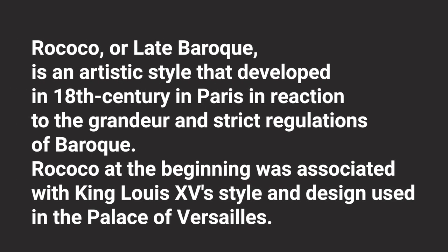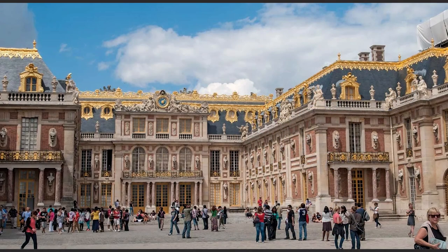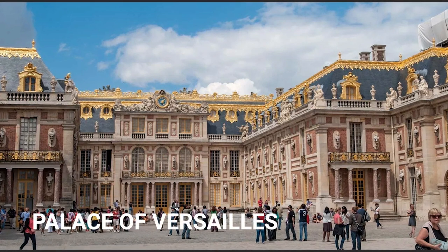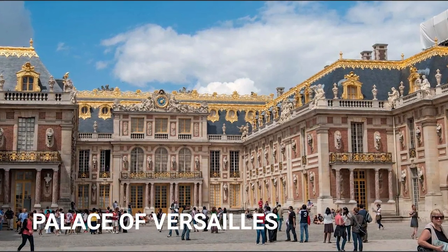Sometimes the Rococo style is referred to as late Baroque, and it has always been famous for being exuberant, feminine, and light with a gilded elegance. The Baroque style during the reign of Louis XIV was very serious and full of heavy ornament and drama. It was a perfect style to express power and control, and it became very popular with the aristocrats of the time who used it to intimidate visitors — think of places like the Palace of Versailles.